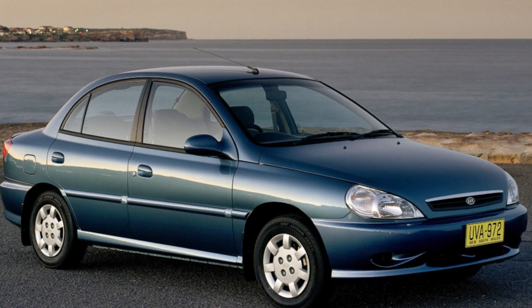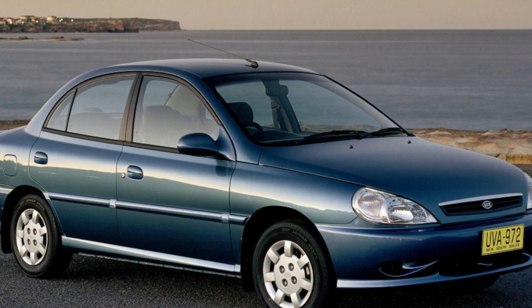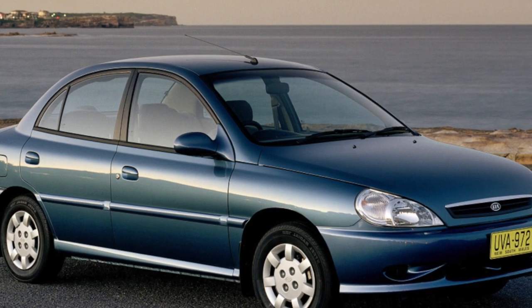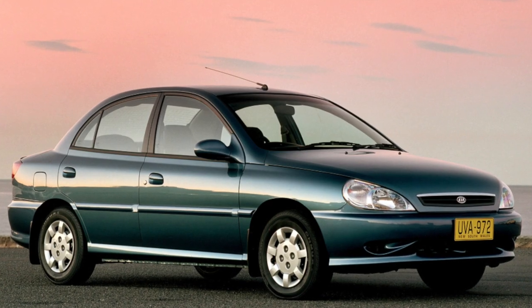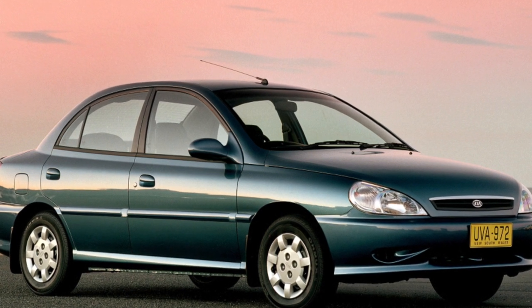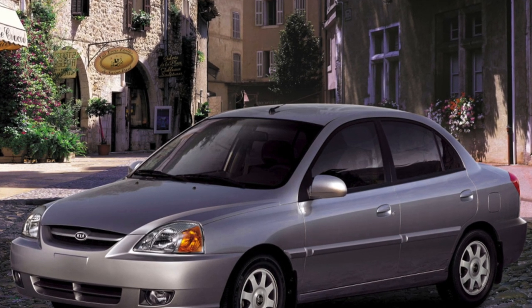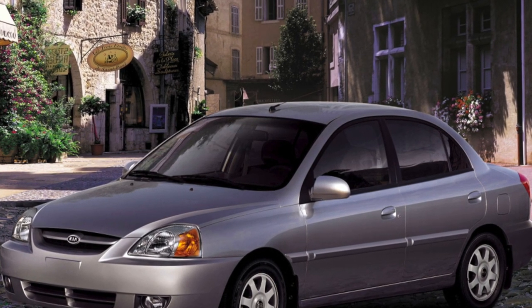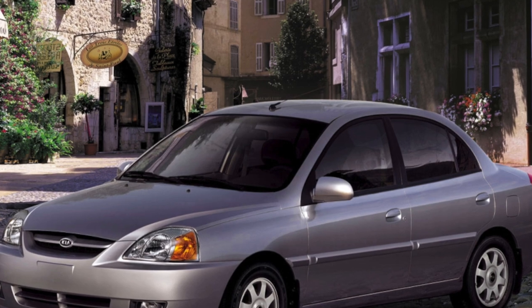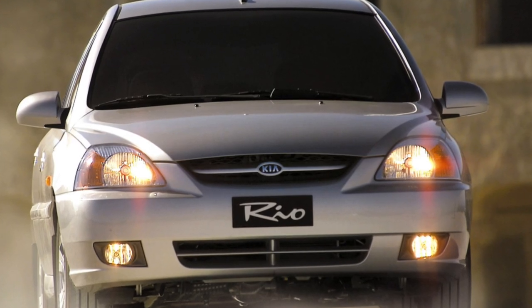Rio was supplied with two engines: a 1.3L with 84 horsepower, and a 1.5L 16V with 108 horsepower. All motors easily gain momentum, pull well from the bottom, and are very economical. Real consumption on the highway is from 6.0L/100 kilometers. The resource of engines reaches 250 to 300,000 kilometers.